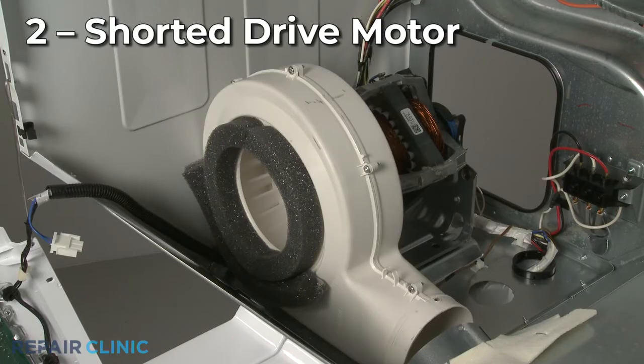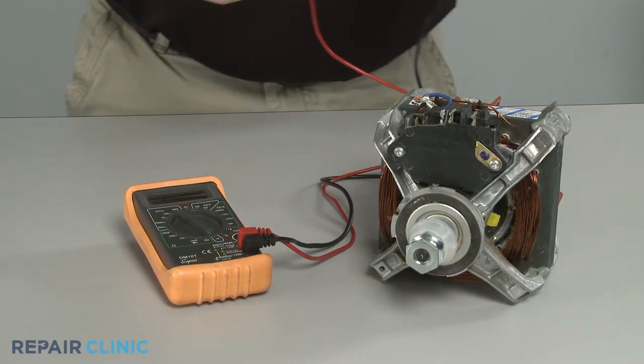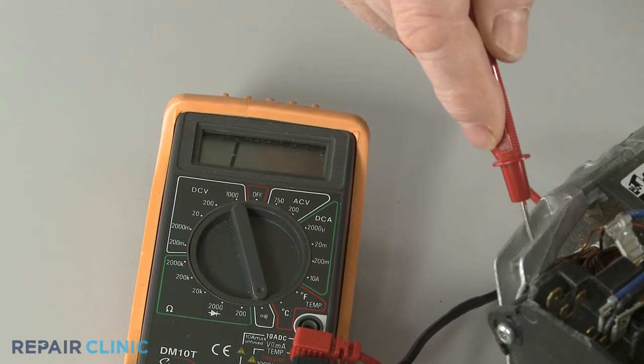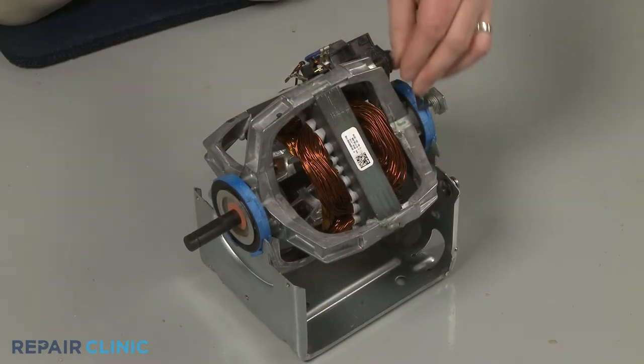A drive motor can short out internally as well, causing the circuit breaker to trip. To help determine if the motor is at fault, you can test the motor for electrical continuity between the terminals and the motor frame. If the motor tests positive for continuity between a terminal and the frame, it has shorted out and you will need to replace the defective motor with a new one.